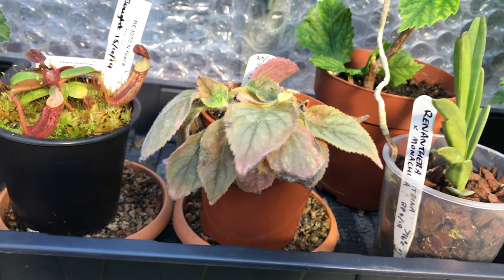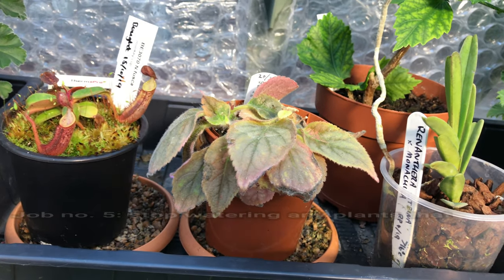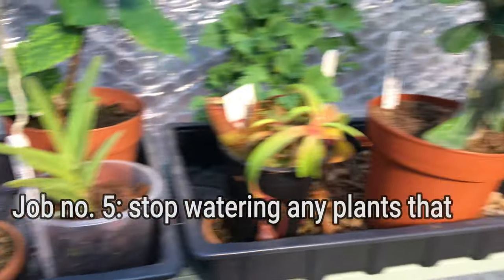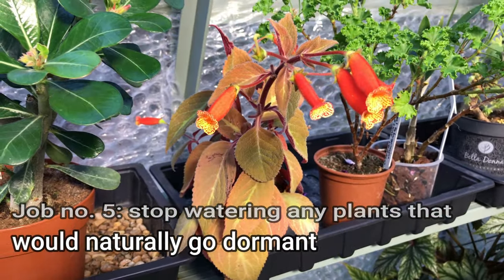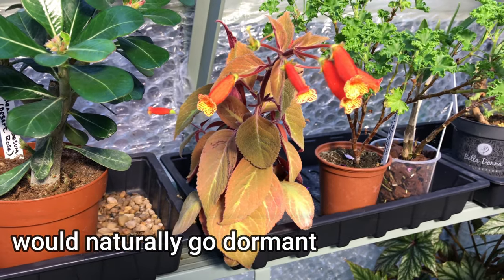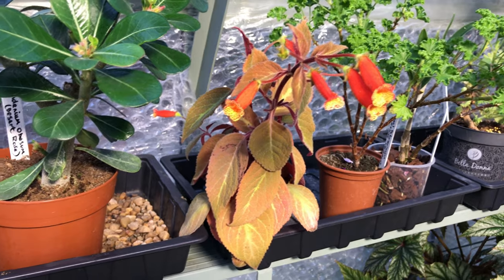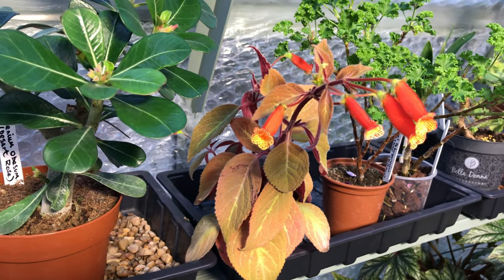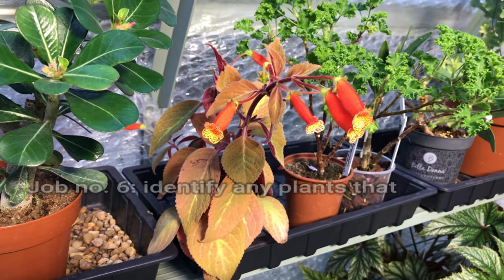So I'm going to hold off watering a little bit and let them dry out and see what happens. If it looks like they've had it, I will let them go dormant. Another problem is they're on the side of the greenhouse where they might get too cold, so they're going to have to be moved over to the warm side — and that's something else I'm doing at this time of year: moving things over.